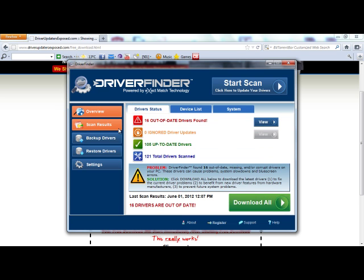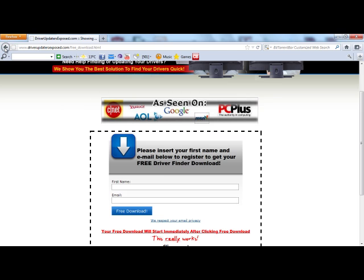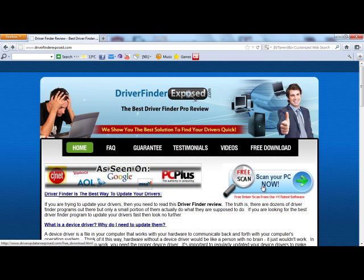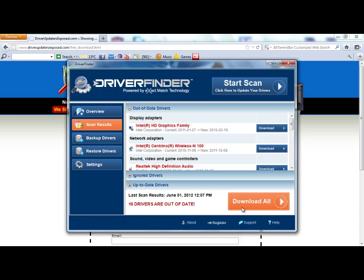It's been used by millions of computers and written up by a lot of computer magazines. I've been reviewing these types of programs for a long time, and I can tell you this one is really good. I recommend it to all my colleagues, family, and friends — I use it myself. So definitely give it a try. Go to www.driverfinderexposed.com, click free scan, scan your PC, and get the free download. I promise you this program is the real deal and it really does work well. Thanks a lot for watching this video — I hope you have a great day.